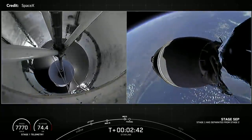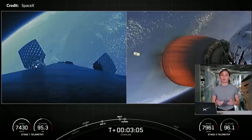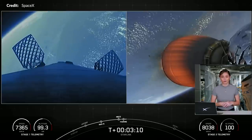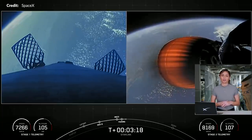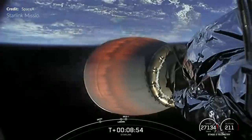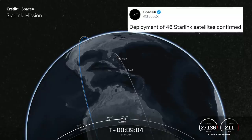With main engine cutoff, stage separation, and fairing jettison, the second stage continued to a successful orbital insertion. SpaceX have an overall fairing recovery rate of 93% over the last 14 missions, with 32 missions now having flown recovered fairing halves — these fairings were flying for the third time. Unfortunately, due to these southerly launches not receiving signal coverage at the time of deployment, we didn't see the Starlink satellite stack separating, with deployment later confirmed on social media.